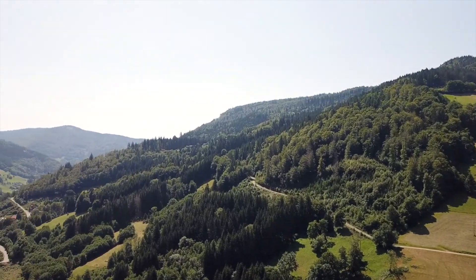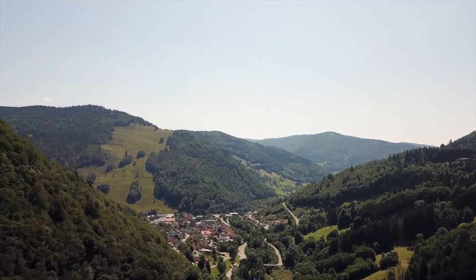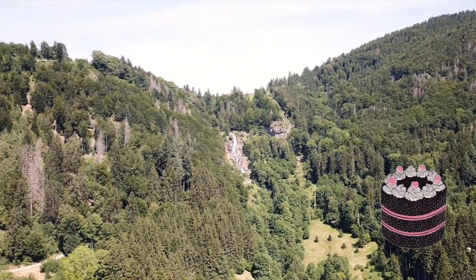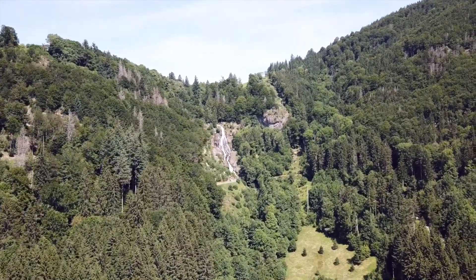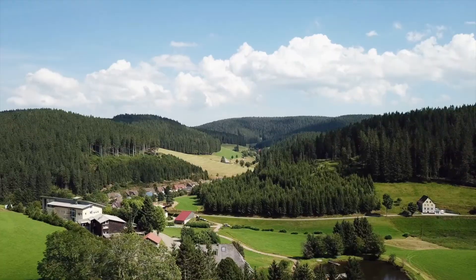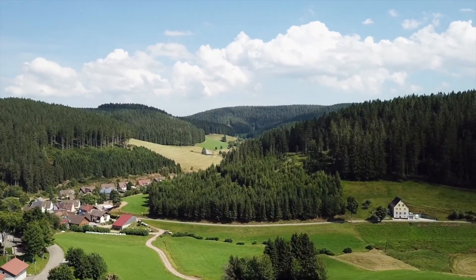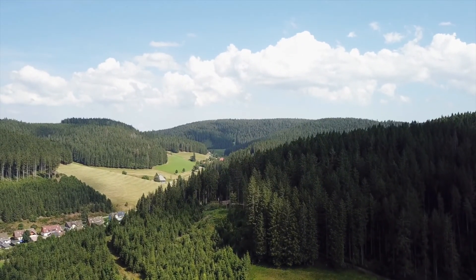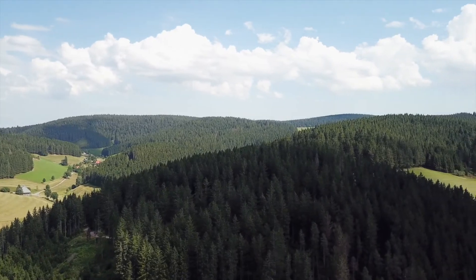Let's drone this. As deep, dark and delicious as its famous cherry gateau, the Black Forest gets its name from its canopy of evergreens. With deeply carved valleys, thick woodlands, luscious meadows, stout timber houses, and wispy waterfalls, it looks freshly minted for a kid's bedtime story.